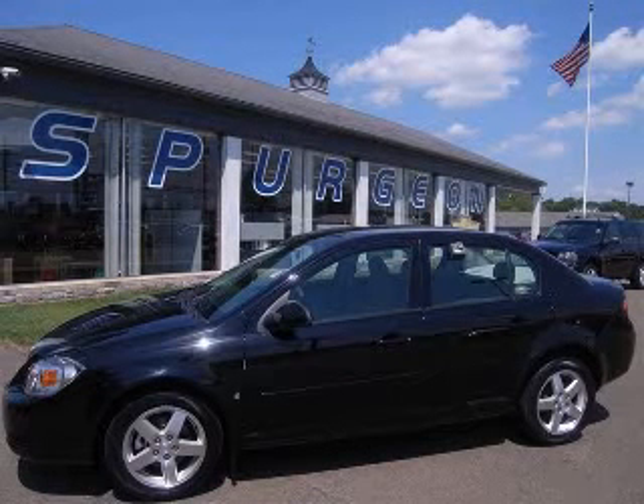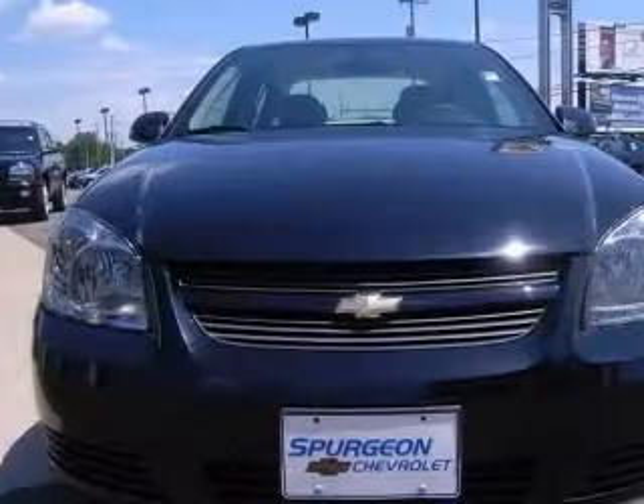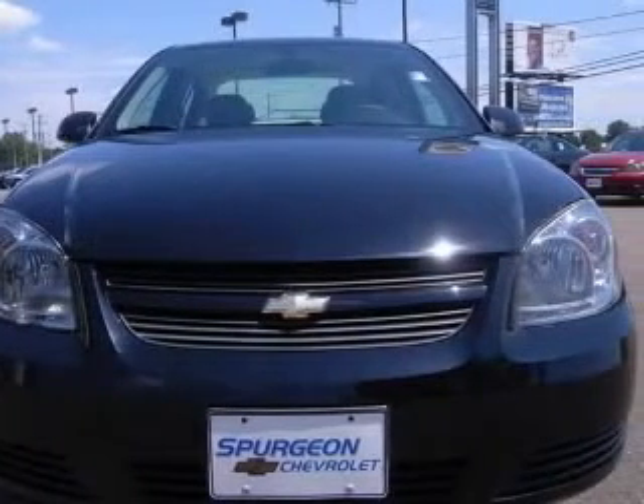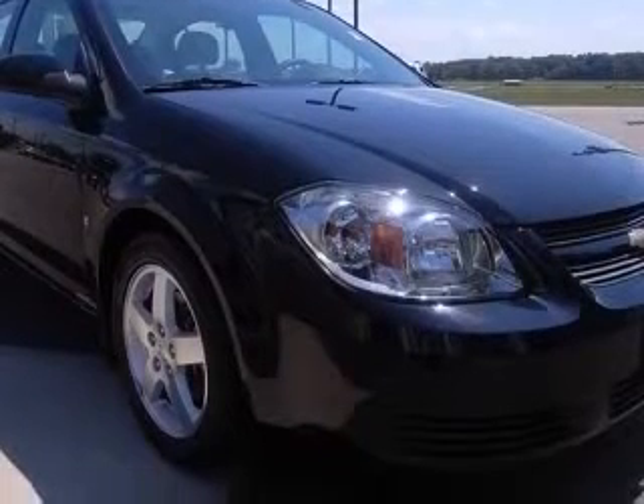We are proud to present this excellent 2009 Chevrolet Cobalt. This Cobalt has a four-cylinder engine and an automatic transmission. This vehicle has a black exterior and includes the following options: